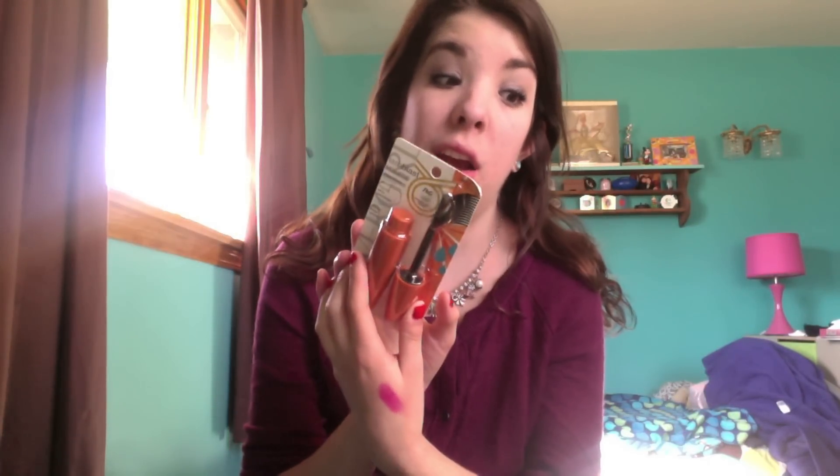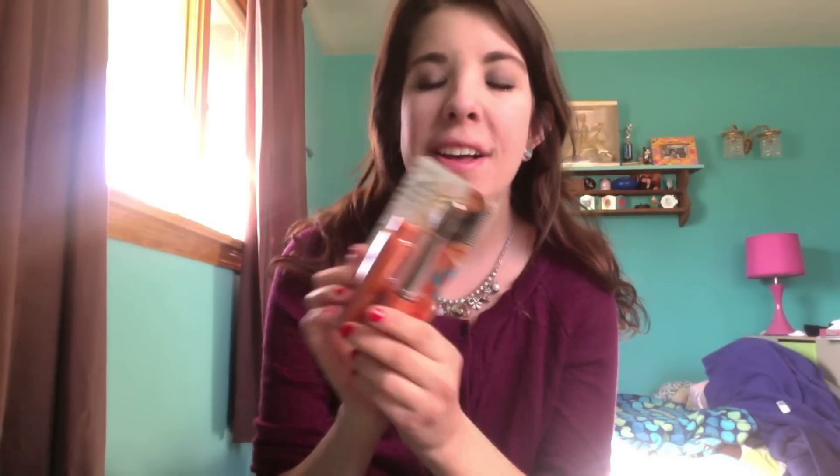I also got the CoverGirl Lash Blast Volume mascara in waterproof. I had the purple tube before and I think I liked it, but I've never had the orange tube and I want to try it. I also had a coupon so I got a couple dollars off. I'll let you guys know what I think.